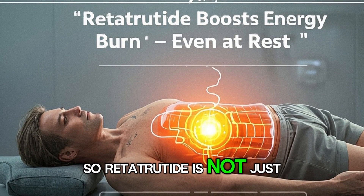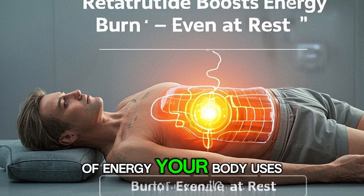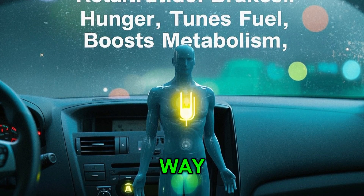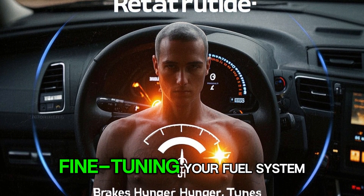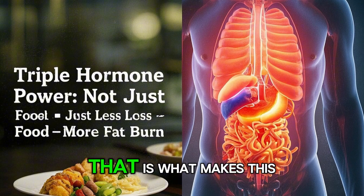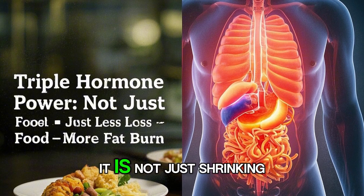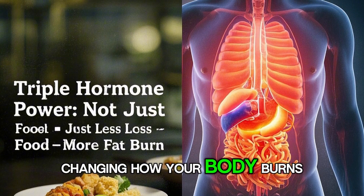So retatrutide is not just quieting your hunger — it is increasing the amount of energy your body uses even while you rest. It is like pressing the brakes on your appetite, fine-tuning your fuel system, and stepping on the gas for your metabolism all at the same time. That is what makes this triple hormone approach so different: it is not just shrinking your meals, it is actively changing how your body burns calories.